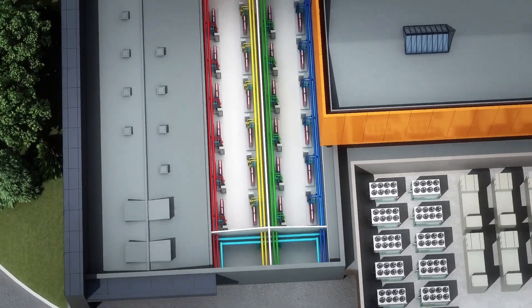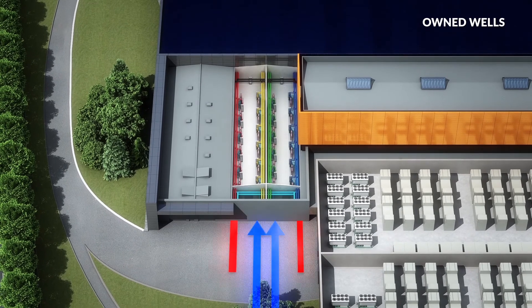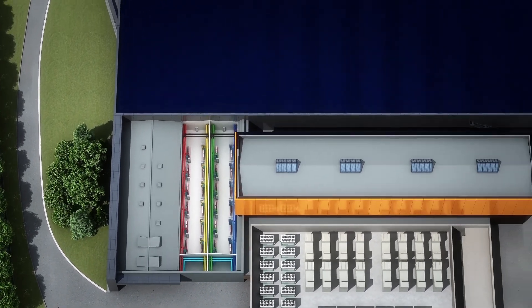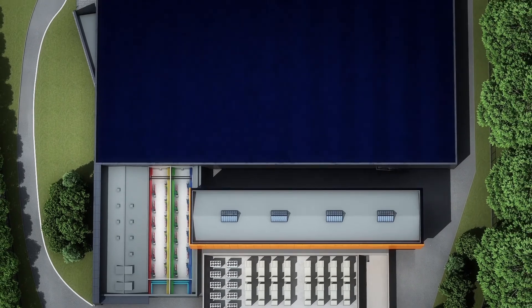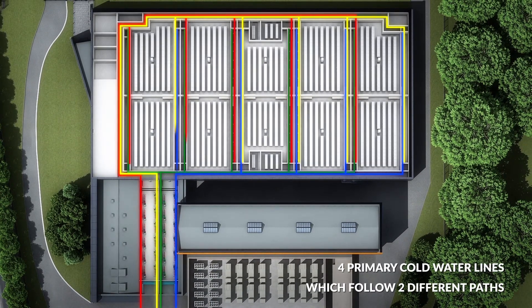Cold water, taken from the owned wells, reaches the exchangers via two separate pipes. After thermal exchange has taken place, the water is returned underground without any alteration, in order to ensure that the hydrogeological balance is maintained. Four hydraulic lines come from the exchangers, which follow two different paths to the data rooms.